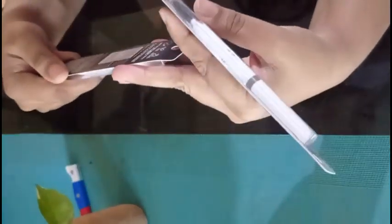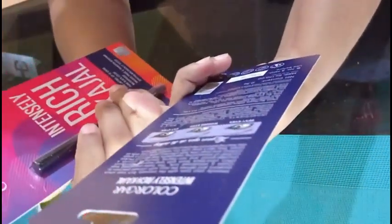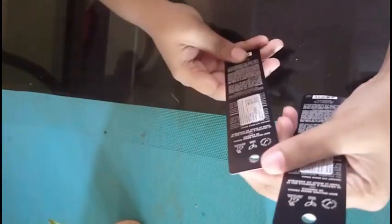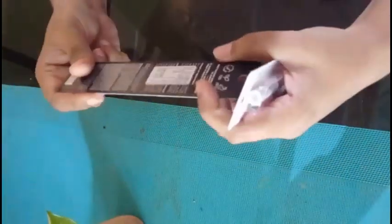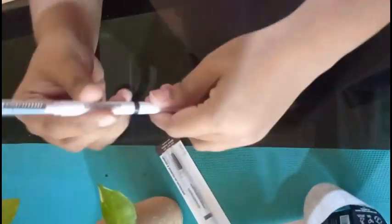I bought the ELF eyebrow enhancer in a buy-one-get-one deal — the MRP is 250, so it's a great deal. Then the Colorbar kajal, which cost around 170. Now for the ELF eyebrow enhancer quick review: it comes in a pen format like this.